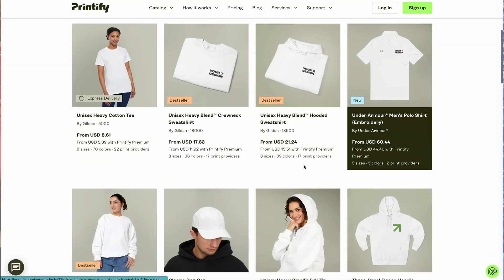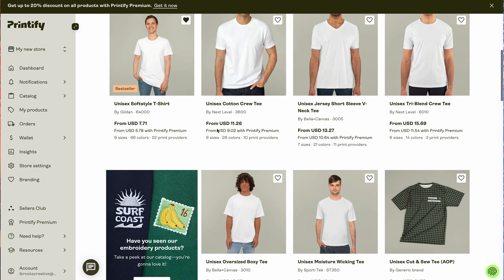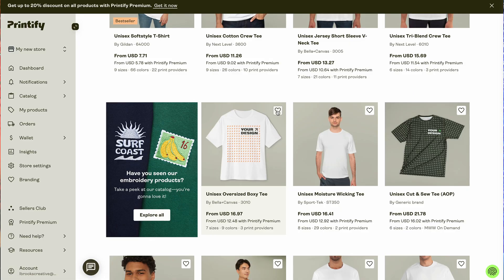I also decided on apparel like shirts, hoodies, crewnecks, and hats. So instead of just bringing everything over from Etsy, think about who your ideal buyer is and go back to that customer avatar — what would enhance their life as a physical product? Feel free to scroll through Printify's huge catalog and favorite the ones you believe your audience would like. We do this step first because we need to know the design size parameters to ensure each design prints out on each product in high resolution.